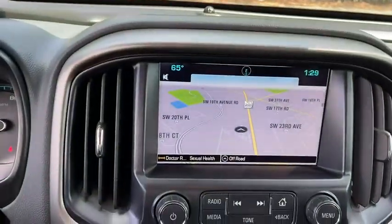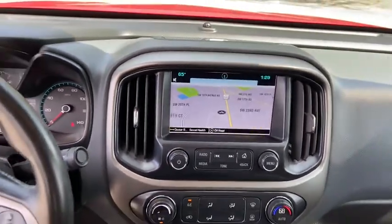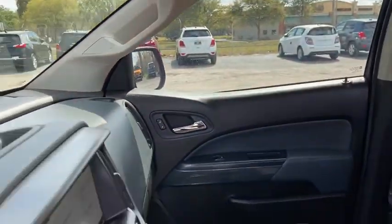fog lights, heated front driver and passenger seats, trip computer, panic alarm, overhead console, Sirius satellite radio, tachometer.